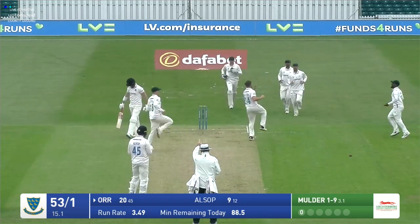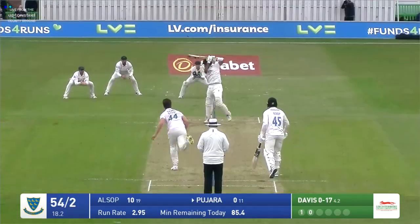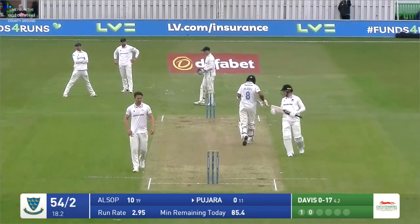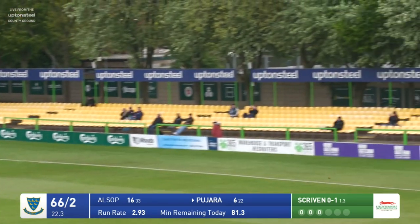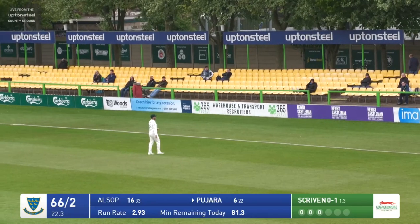He's been pinned leg before wicket by Vian Mulder — Mulder has picked up his second. Pajara, back — good shot. Too short from Davis and Pajara's been waiting for that; he eases the ball through the covers with exquisite timing. Then bowls, and he's going to pick up a wicket with that delivery because of the width. Pajara goes on the back foot and just strokes it away calmly and certainly.